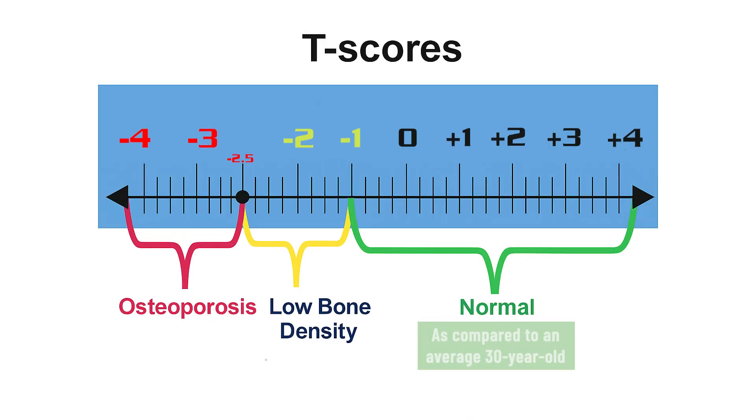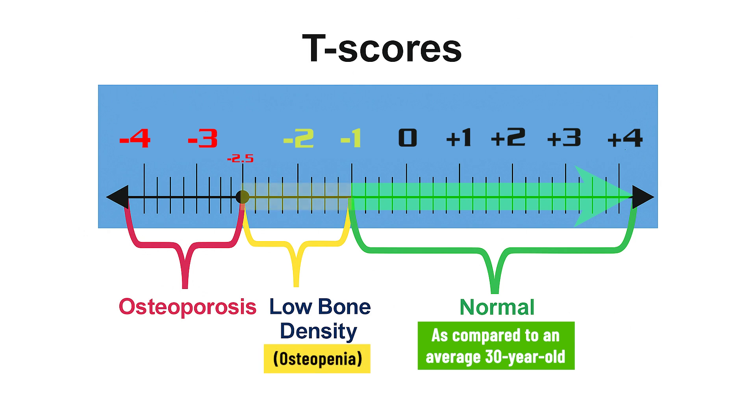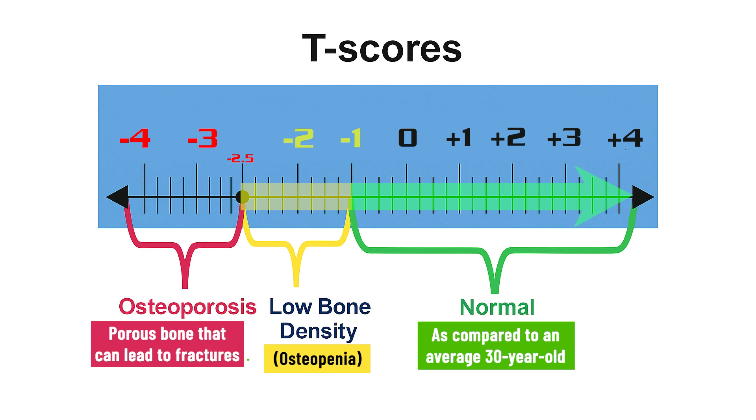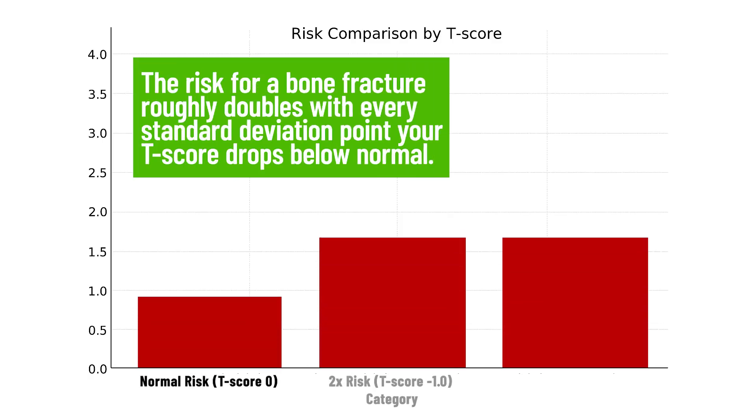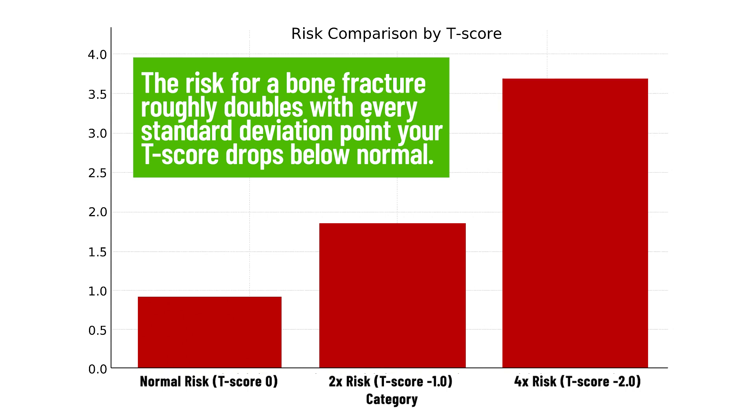A normal bone density is indicated by a T-score of minus 1 or higher. Osteopenia is a T-score between minus 1 and minus 2.5. And osteoporosis is a T-score of minus 2.5 or lower. The different levels of bone mass relate to differing levels of fracture risk. In fact, the risk for a bone fracture roughly doubles with every standard deviation point that your T-score drops below normal.